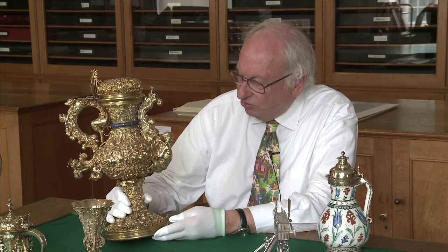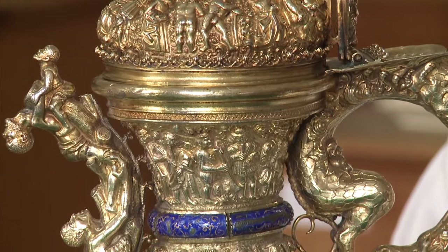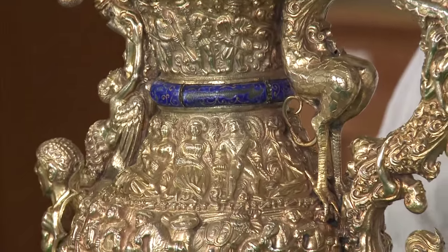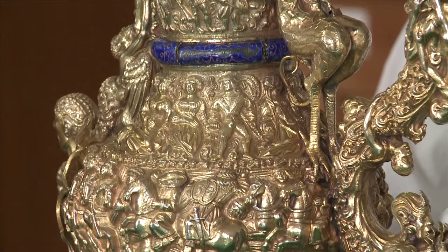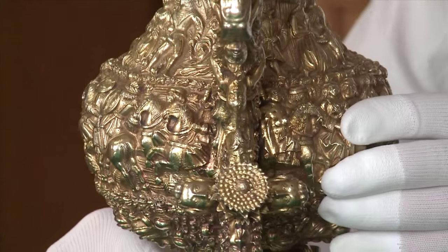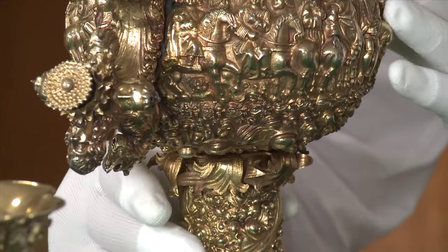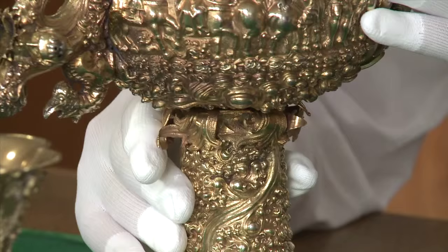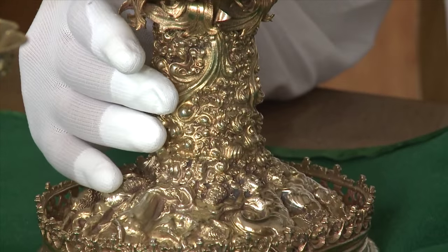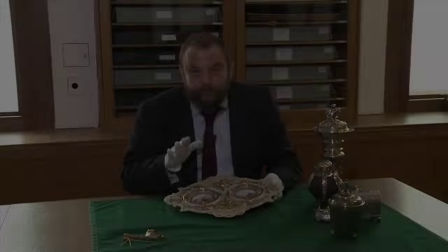Perhaps the most spectacular and extraordinary single object in Michael's collection, and one of the very rarest, is this enormous, monumental, extravagant Portuguese silver gilt ewer made perhaps in Lisbon about 1520. It is a most extraordinary amalgam of flamboyant styles and one of the most splendid pieces of Manueline art that has come down to us.